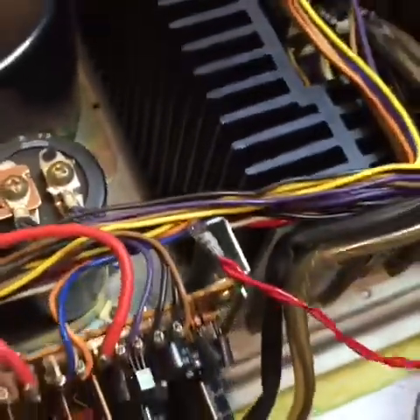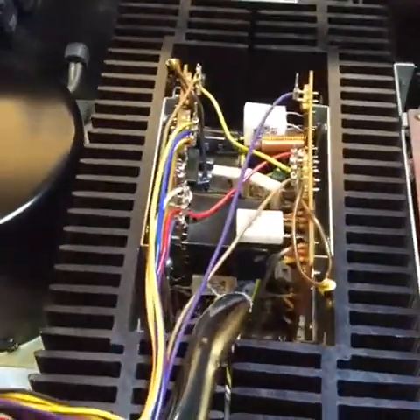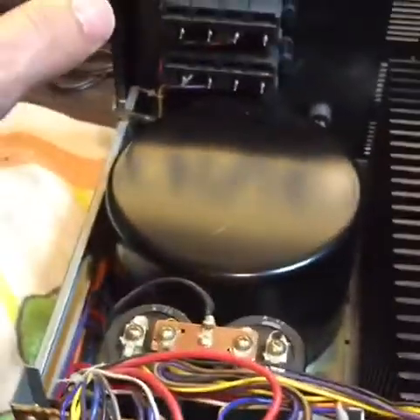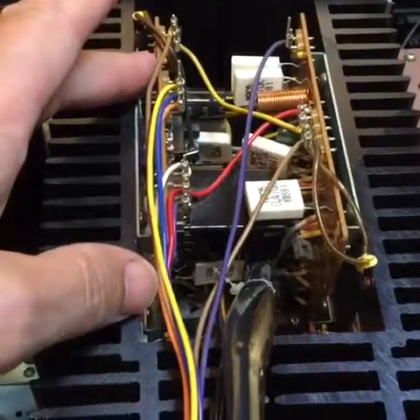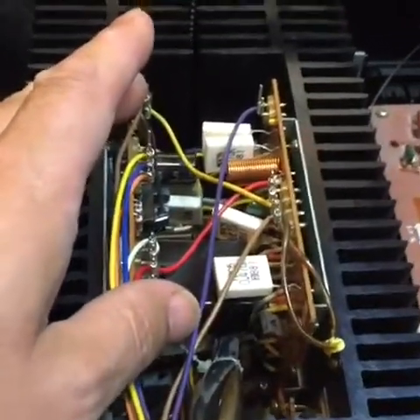On the back of this power supply board, everything's labeled, so if you go to service it or recap it, you can find your way around the unit. These heat sinks are kind of neat — the way they designed them to keep them inside the receiver, rather than putting them around the sides or the back like the Pioneer. They're about five inches deep, with the left and right channel driver boards inserted in the middle. This part is a little awkward — we'll talk about that when it comes to servicing.